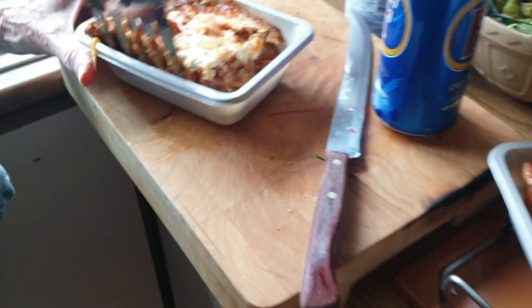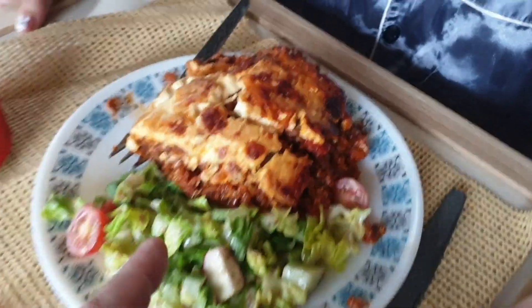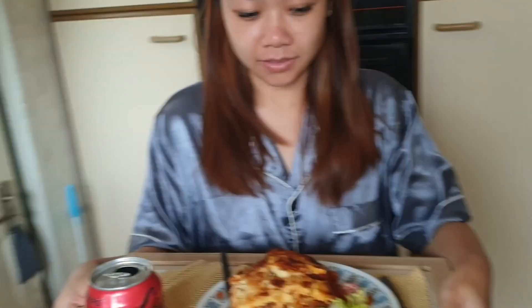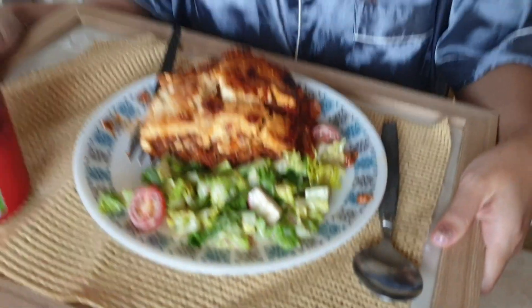Here we go — I've got a little bit of salad down here and the lovely lasagna. This is my first proper English home-cooked meal. I said moussaka by mistake — I meant lasagna! Lasagna and salad — very English. There you go!